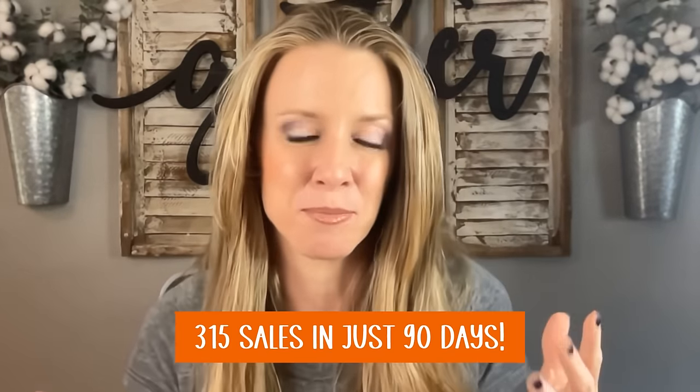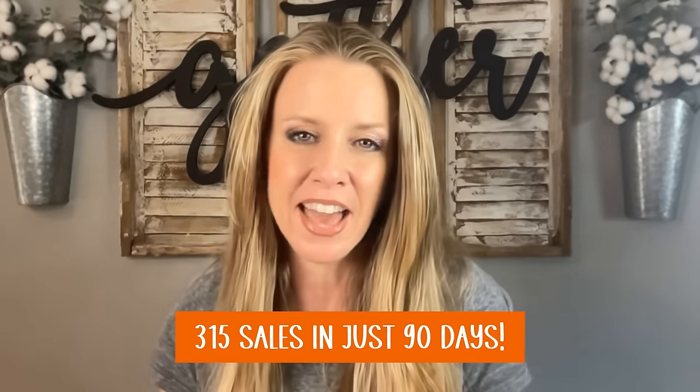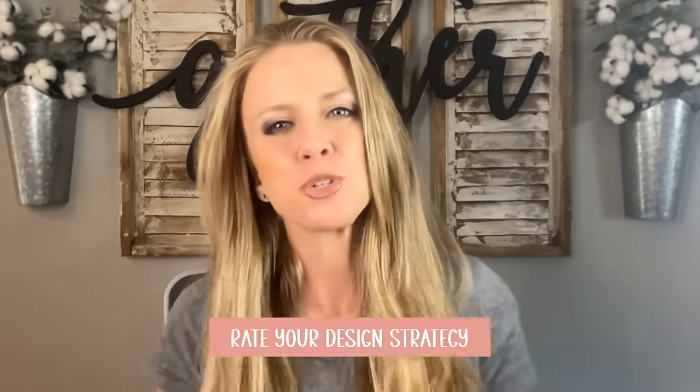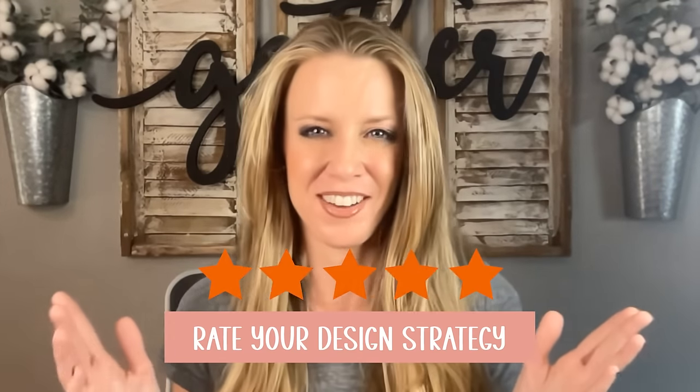One design sold 315 times in just 90 days and I am going to show you what design that is, but first I want you to rate your design strategy. You're going to rate it one to five stars.